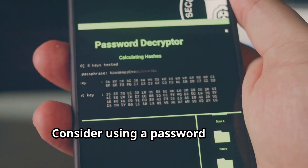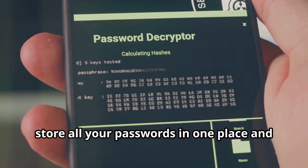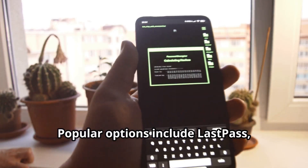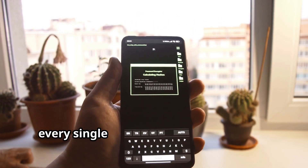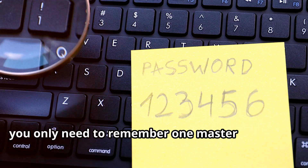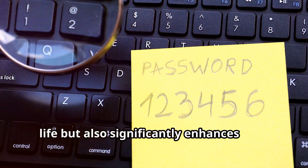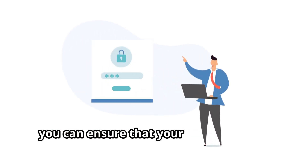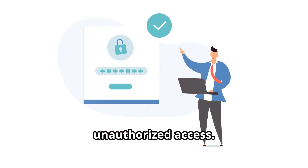Consider using a password manager. These incredibly useful tools securely store all your passwords in one place and can even generate strong, unique passwords for you. Popular options include LastPass, 1Password, and Bitwarden. They save you the hassle of remembering every single password. With a password manager, you only need to remember one master password, which simplifies your digital life and significantly enhances your online security by ensuring passwords are complex and unique, reducing the risk of hacking and unauthorized access.